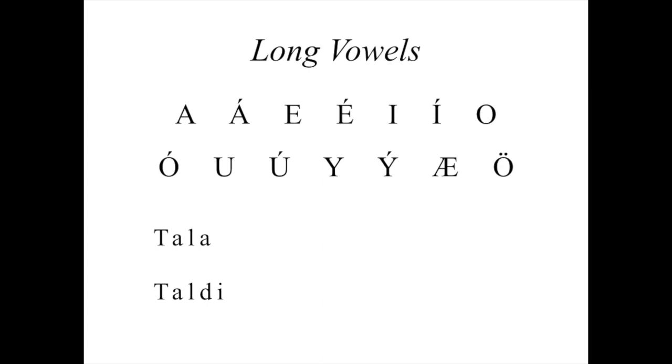So the first word, 'þála' — long vowel. The second word has a short vowel: 'þalti.' Here's another example with the long vowel, 'þála,' and then the short vowel, 'þalti.'